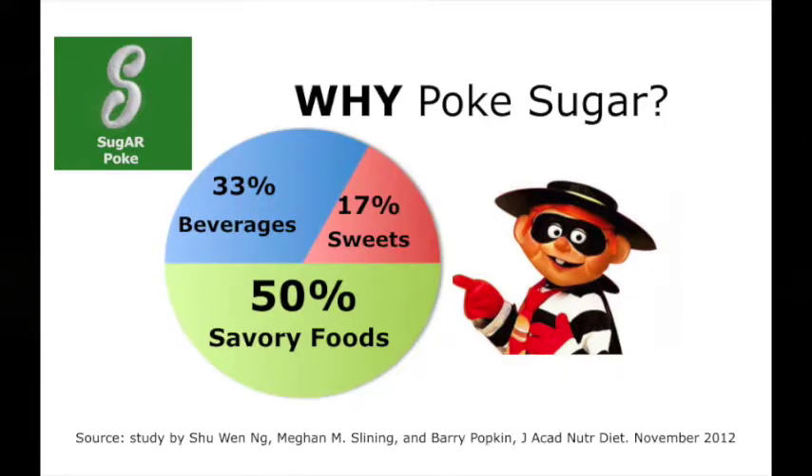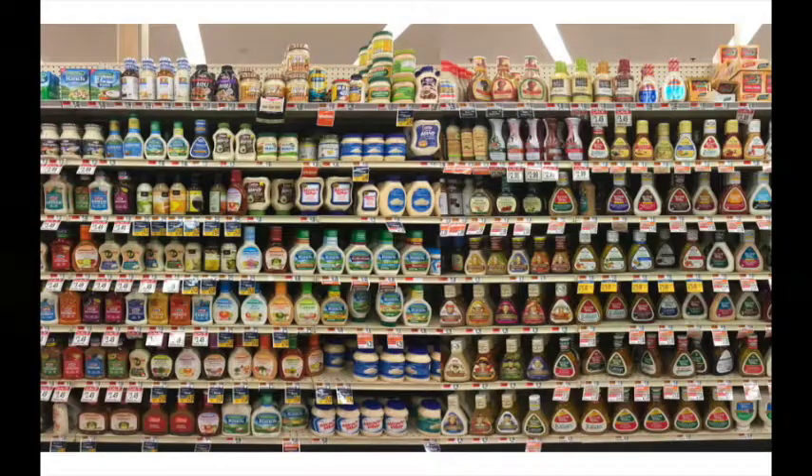Hidden where? Not where you would expect — not just in beverages and sweets. Half of it is hidden in savory foods. It's in everything. So I will give you one example with today's demo of Sugarpoke, an app we invented to disclose how much sugar there is in a language you understand: how many teaspoons of sugar. I will demo it on salad dressings.